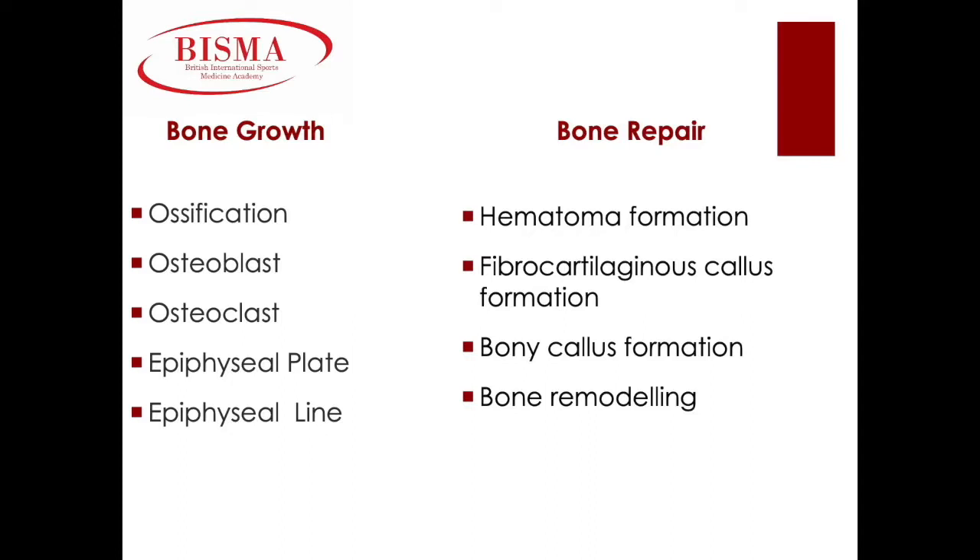Bone repair occurs in four stages and can take several months. The first stage is hematoma formation. Blood vessels within the broken bone tear and hemorrhage, causing the blood to clot, forming a hematoma at the site of the break. The blood vessels at the broken ends of the bone are sealed off by the clotting process, causing the bone cells that are unable to access nutrients to begin to die. The second stage is bone generation. After a few days, the capillaries grow into the hematoma and the dead bone cells are removed. Fibroblasts and osteoblasts enter the area and begin to reform bone. Fibroblasts produce collagen fibers that connect the broken bone ends, while osteoblasts start to form spongy bone. The repair tissue, fibrocartilaginous callus, begins to join the bone parts together.